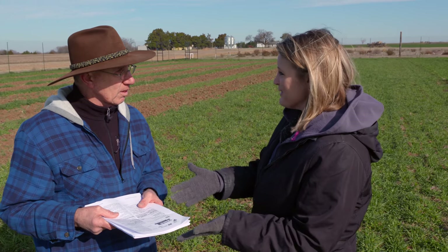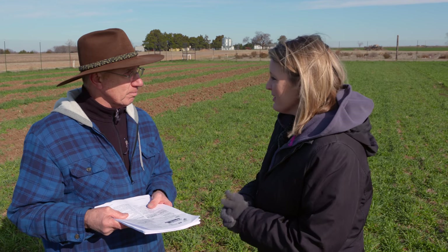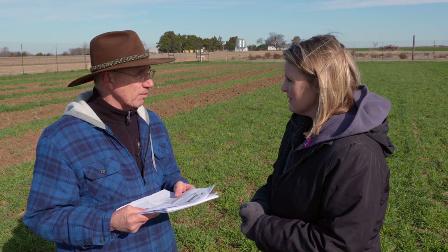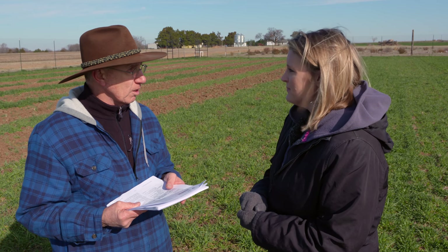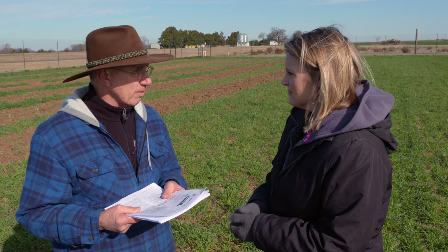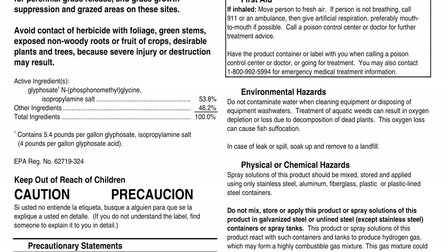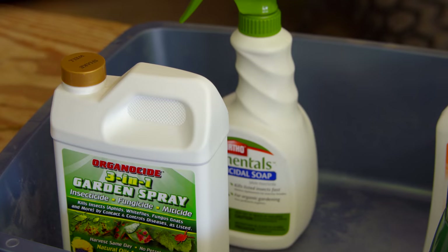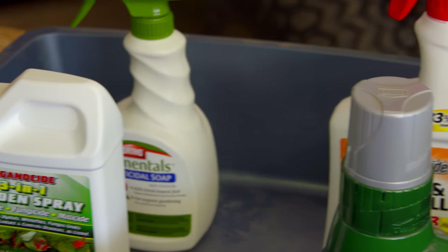If you lose the label, most labels are available online — different companies have websites where you can download them. The nice thing about those labels is the print's big enough that people like me can read them. Thank you, Lynn, for sharing this information with us.